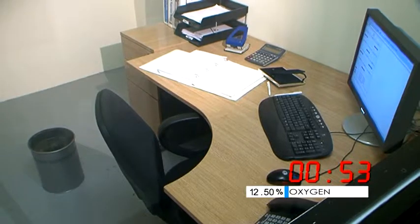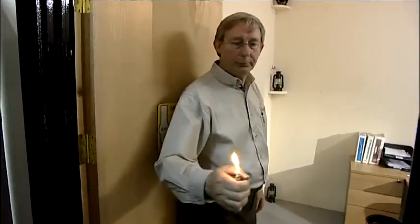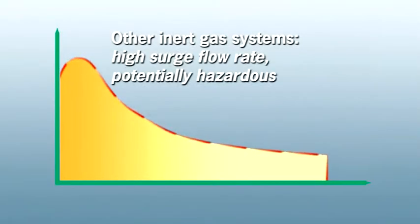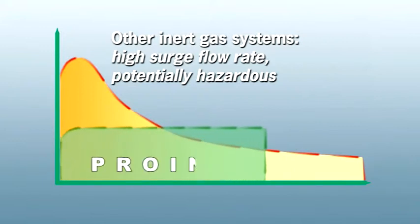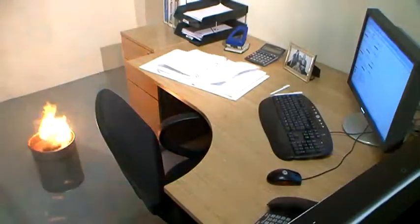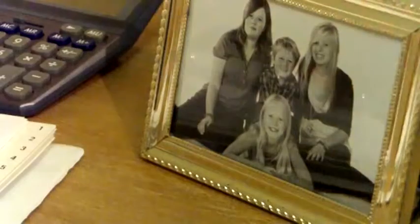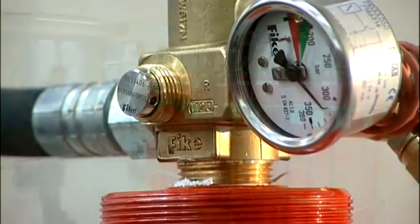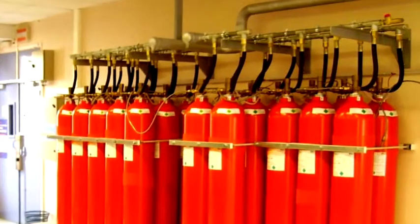So we've extinguished the fire — let's go inside and show you that it's safe for humans, but it's not safe for fire. Fike's ProInert system is safer and more economical than any other solution. The unique patented valve assembly regulates the discharge ensuring the fire is safely extinguished well within current standards, and ProInert's minimal turbulence means no damage to the contents of the space. The system therefore protects your staff and your facility, and the lower installation requirements mean significant cost reductions.